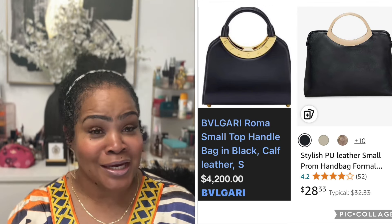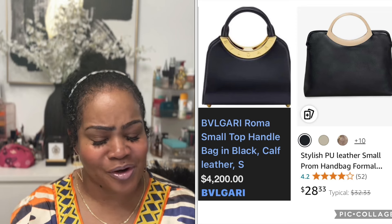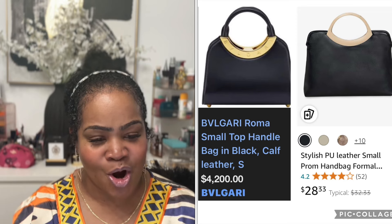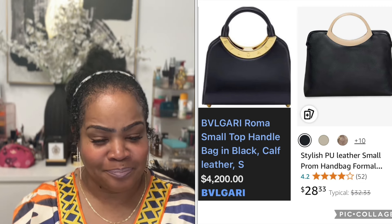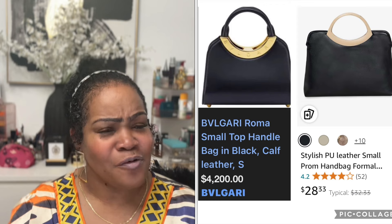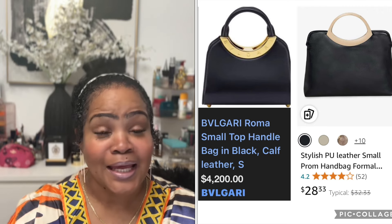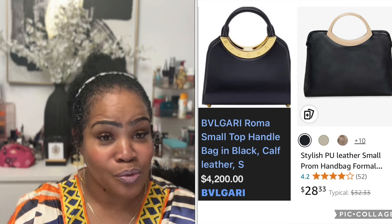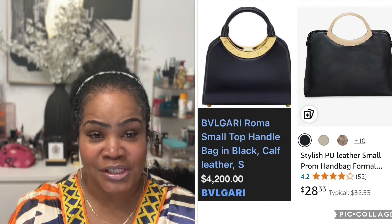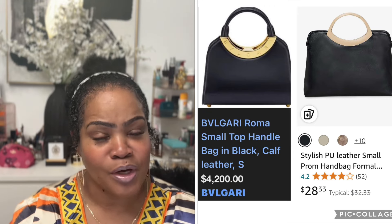Next item — Bulgari has a Roma Small Top Handle Bag in black. It's cute, looks like really hard leather. I don't have too many hard leather bags, but Bulgari wants $4,200 for this bag. Amazon has a very similar bag called the Stylish PU Leather Small Prom Handbag for $28.33. On the Amazon version you don't have the big Bulgari branding or the gold-plated part, but you still get the same look for a whole lot less.